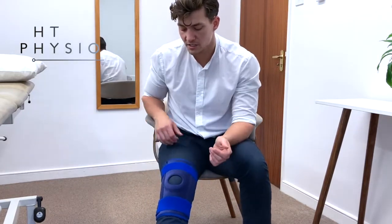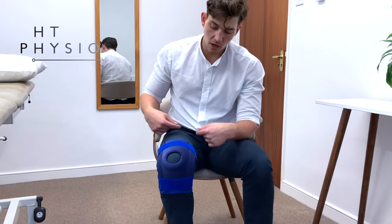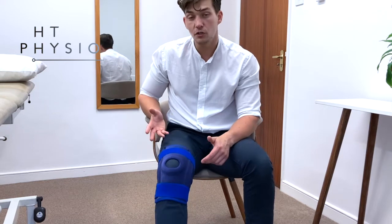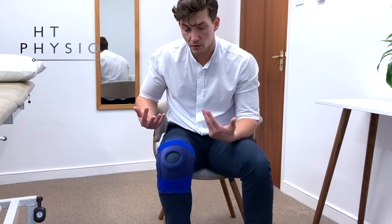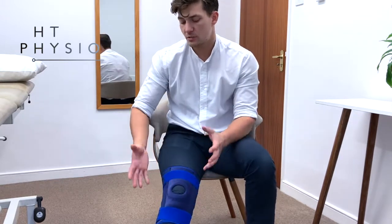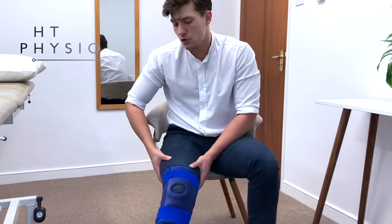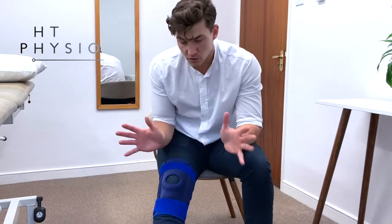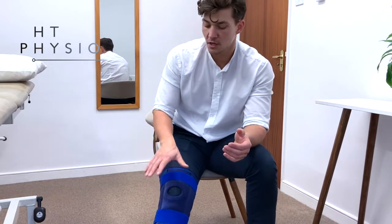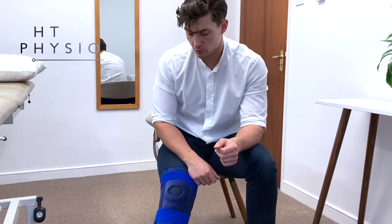Now the knee brace is on. Test that it's not too tight by bending your knee — you're looking for at least 90 degrees of bend, then straighten it and it should feel comfortable all the way through. You don't want too much tightness around the back or the fabric gathering up. By the way, you can see I've got it on over my trousers — that's totally fine, it still works just as well, though you might prefer to put it on before you put your trousers on if that's what you prefer.